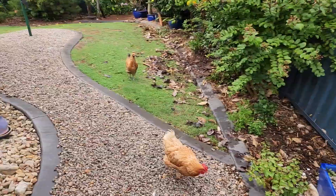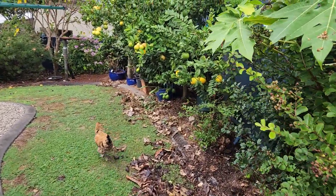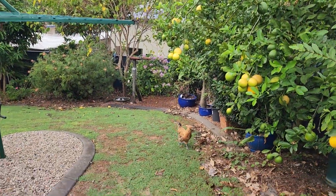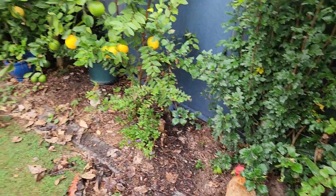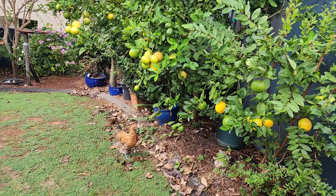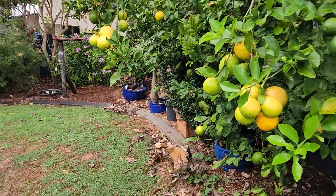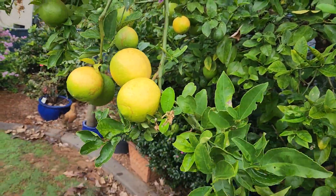G'day guys, filming from a new location today - finally made our way to the new place in Brisbane. It's a bit of an overcast day here. It's been a very long time since I've been in a humid place and I've really forgotten the effect of what living in humidity is like - the warmth, the humidity, the consistent sweating - but it does allow us to grow some beautiful tropical fruits, much easier than we do in Canberra.